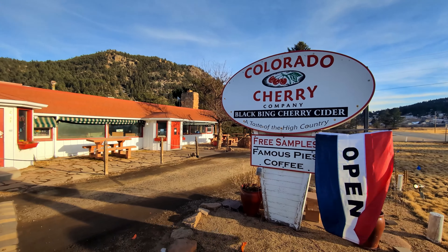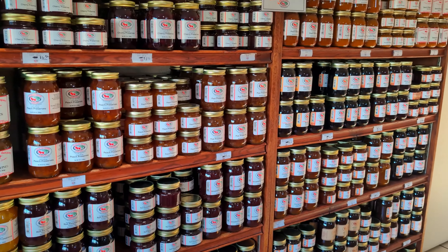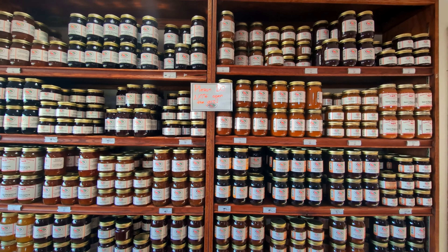Before you enter Estes Park, be sure to visit the Colorado Cherry Company. They have everything cherry that you could ever imagine.